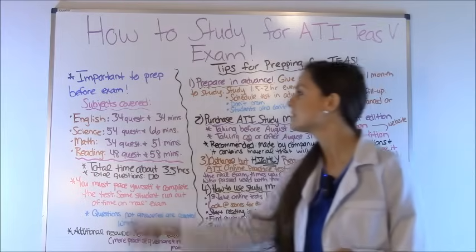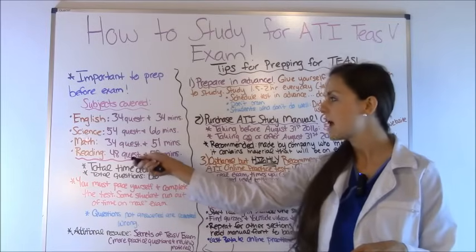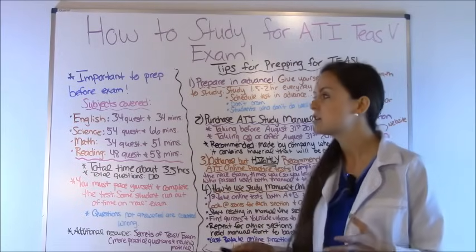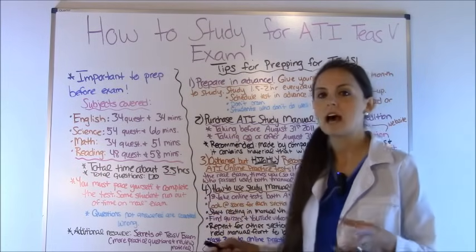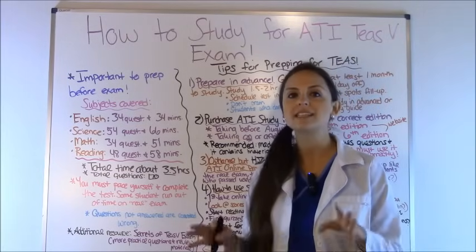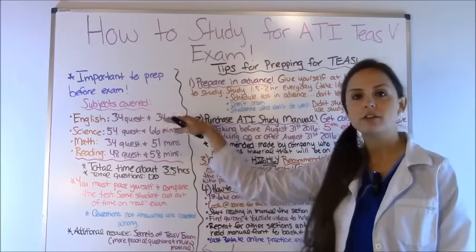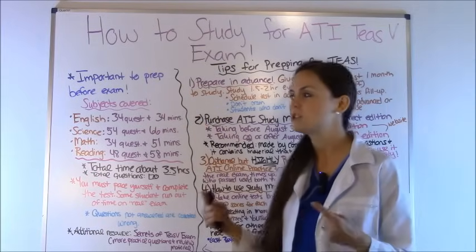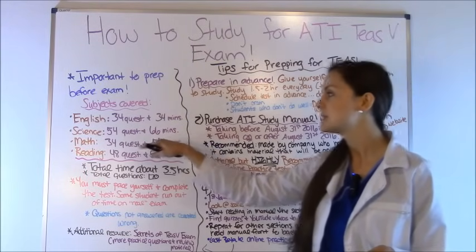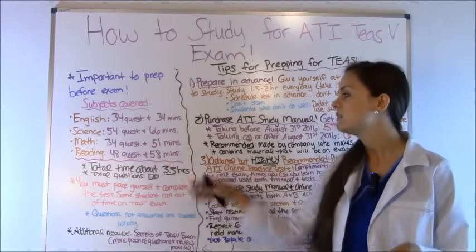First, let's go over the subjects on the TEAS exam. There are four subjects: English, Science, Math, and Reading. Each section has a different number of questions and is timed differently. You have a total of three and a half hours with 170 questions total. For English, there are 34 questions and 34 minutes — so only one minute per question. Science has 54 questions and 66 minutes. Math has 34 questions and 51 minutes. And Reading has 48 questions and 58 minutes.